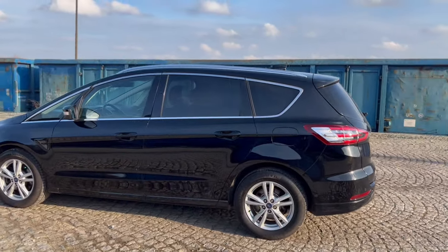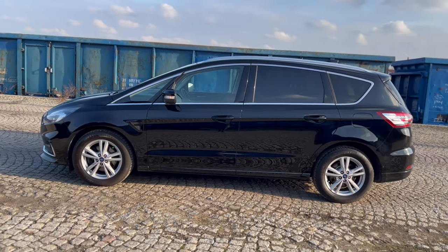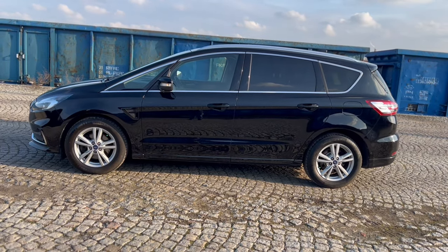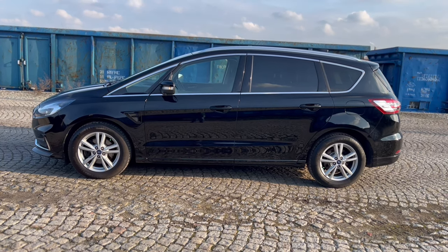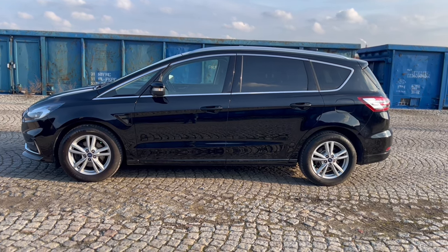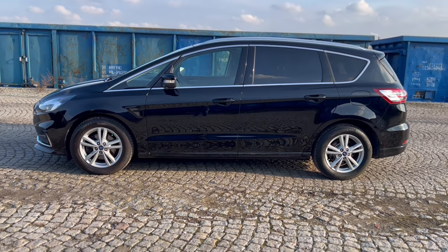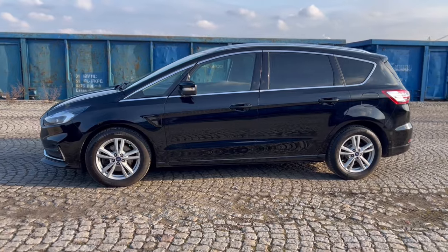Na tym bardzo mi zależy, żebyście zobaczyli moją jakość, żebyście wiedzieli, że na mnie można liczyć i że moje samochody to auta cierpliwie wyszukane. Po niemieckiej stronie można znaleźć piękne egzemplarze, można być z nich dumnym i prezentować je z bliska, a na miejscu te auta jeszcze mocniej oczarowują swoich przyszłych kierowców.